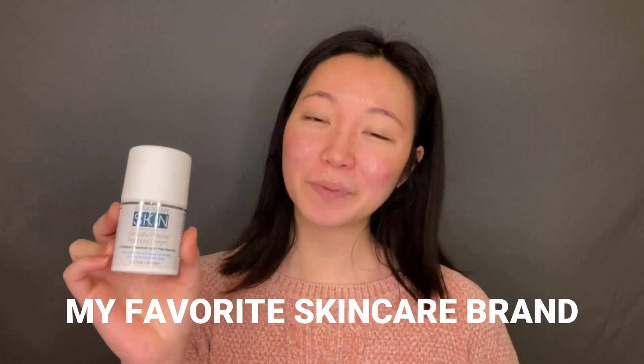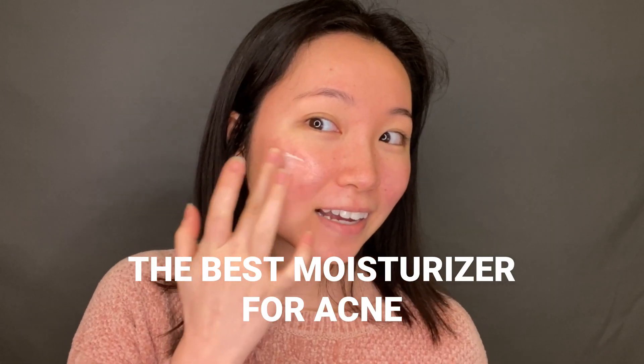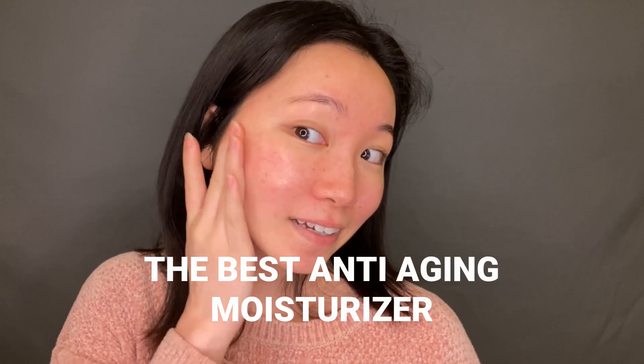I've been using the retinoid cream from my new favorite skincare brand, Admire My Skin, and it is amazing. It's a really great moisturizing cream for acne-prone skin and anti-aging. I have rosacea and I get a lot of acne on my cheeks, and this has really calmed it down.